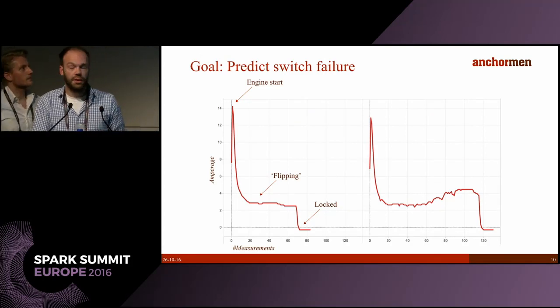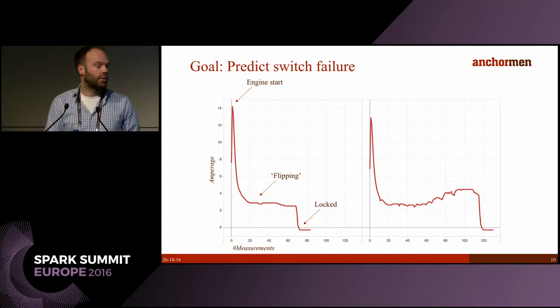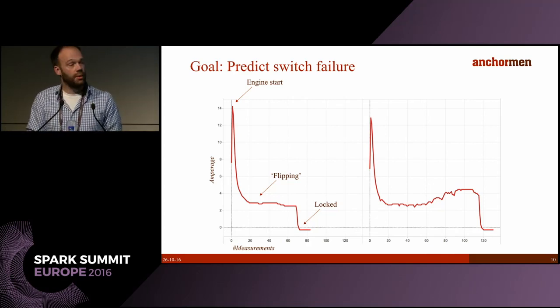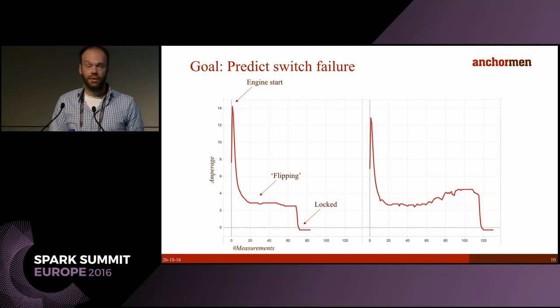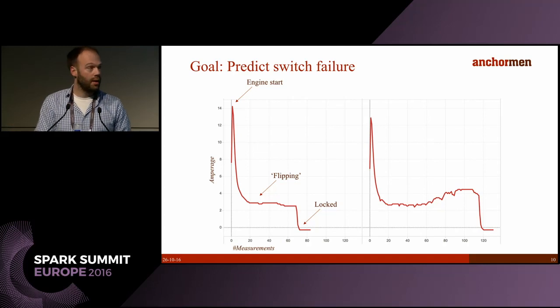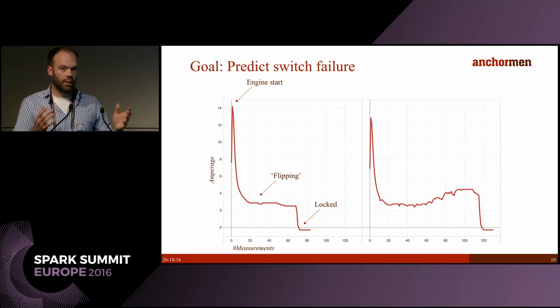Here you can see two flips of the same railway switch — the amperage over time of the electrical engine used for the flip, measured 50 times a second. Structon knows from experience that a healthy flip should take place within two seconds. On the left-hand side you see a healthy flip: a high peak indicating the engine start, the actual flipping, and finally the switch locking. On the right-hand side you see a failing flip — it takes more than two seconds, has a high peak at the end, and the line is noticeably more noisy.